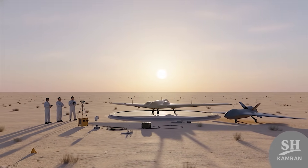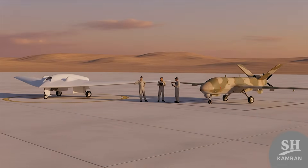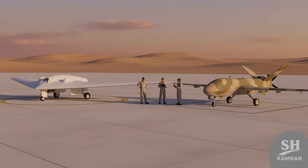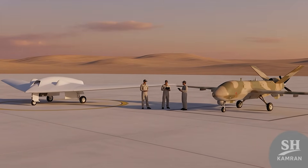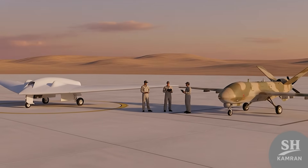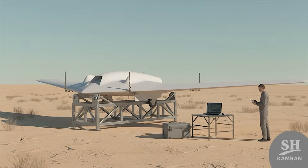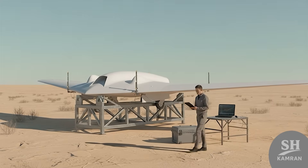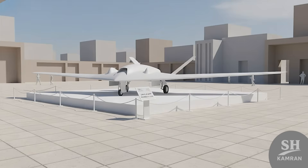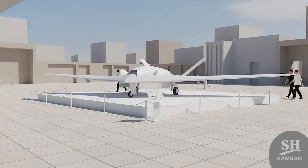They started small, testing out the flying wing design first. They built the Shaheed 141 with a piston engine to experiment. Then came Shaheed 161 with a jet engine to push limits. It played a testing role, proving the flying wing could work. Basically, it was the lab rat for stealth drone development. By 2020, it showed up in public military expos and events.